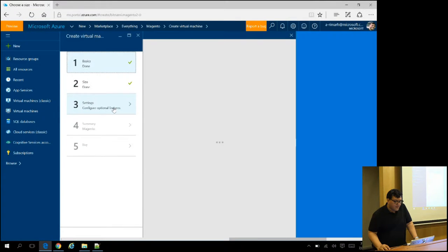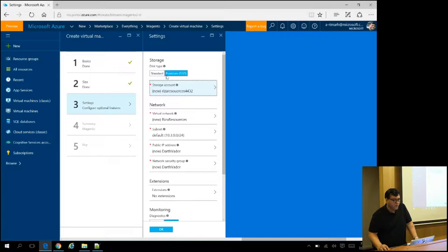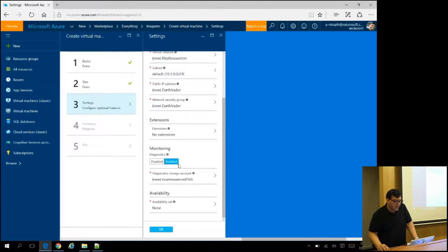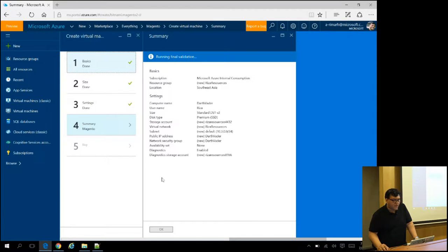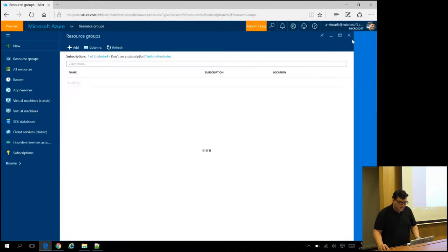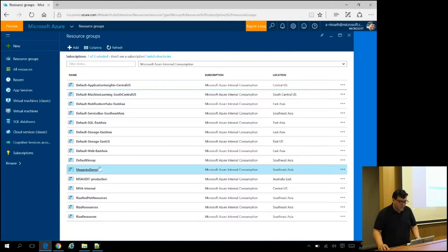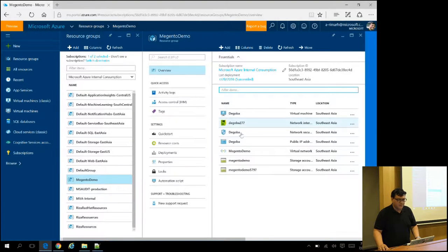After selecting the size, here are the settings for storage — you can use standard or premium SSD — along with the storage account and virtual network. You choose your parameters, click OK, and you get a summary of what you're going to create. Click OK and you're done. Wait two to three minutes, and your server is up. I already created one in my resource group called 'Magento demo' — that's my small data center.